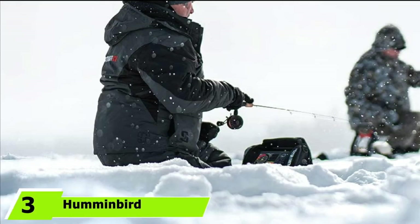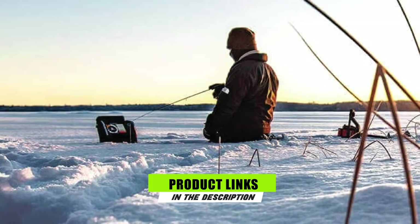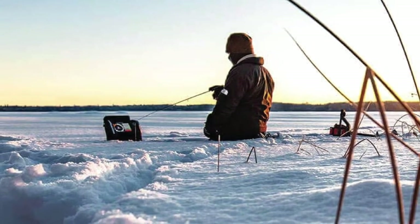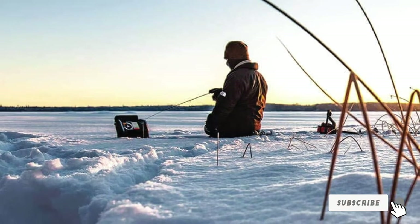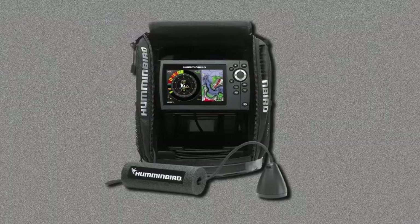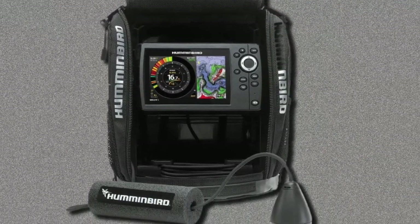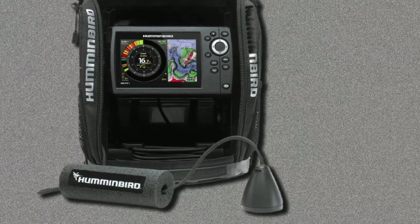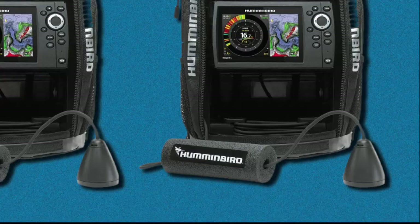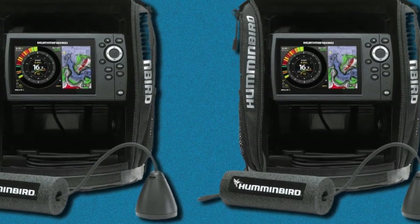The number 3 position is held by the Humminbird ICE Helix 5 Fish Finder. If you are tired of guesswork and estimations, the Humminbird ICE Helix should solve your problems. It is designed to offer preciseness and is GPS-enabled. One feature that makes this device easier to use is the color display with backlight, which makes it easy to read information on the screen in bright sunlight or the dark. It also has a dual-frequency beam plus sonar, which helps to enhance the preciseness of the fish finder.